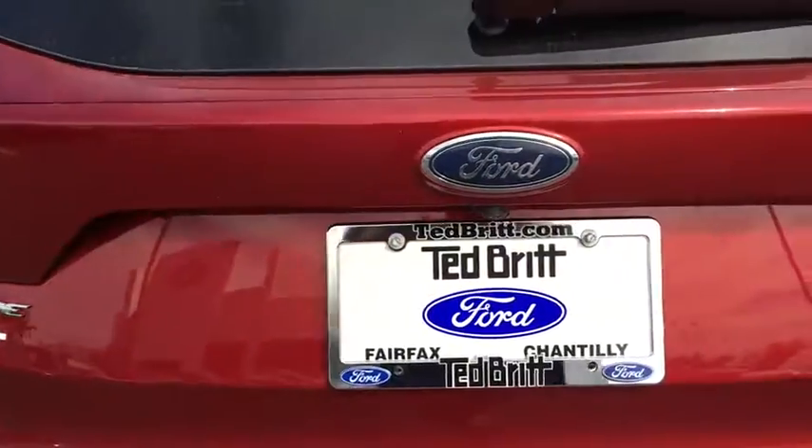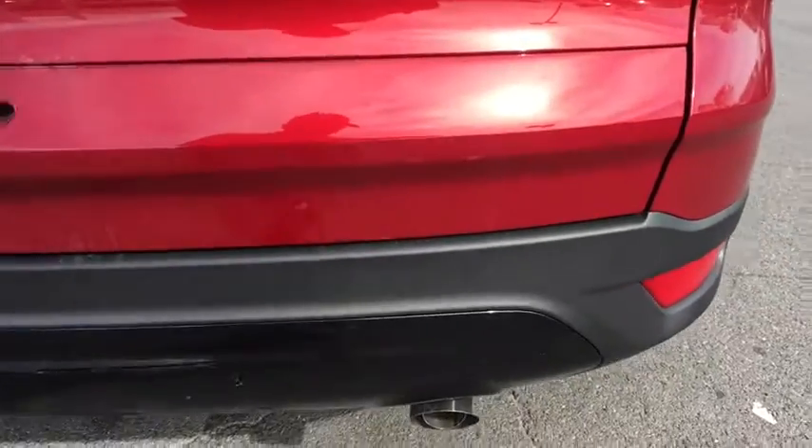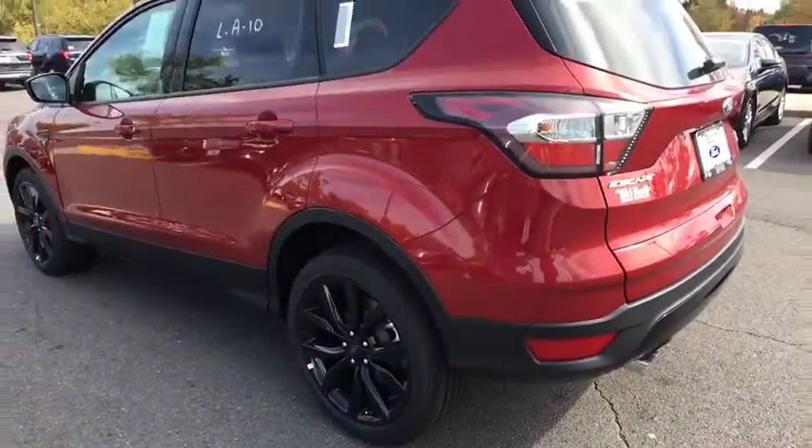Power windows, heated front seat, security system, compass, CD player, rear window defroster, tachometer, brake assist, overhead console, remote keyless entry.